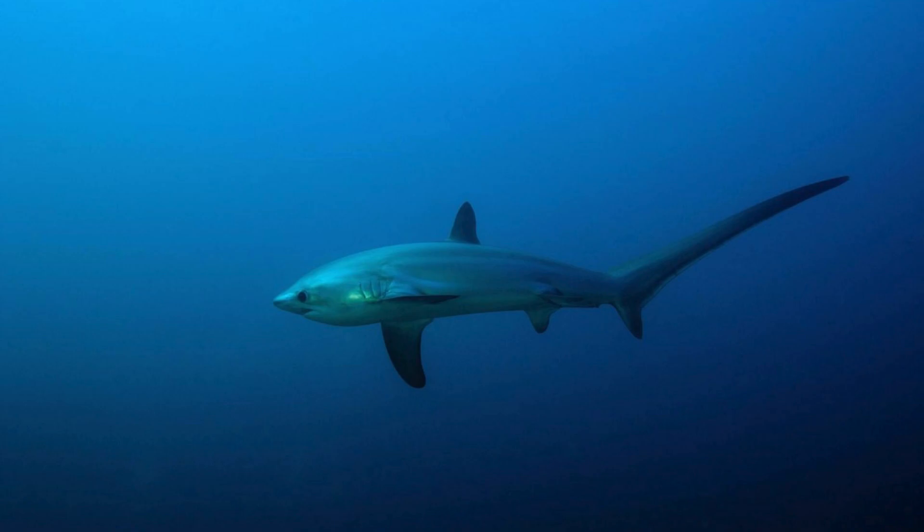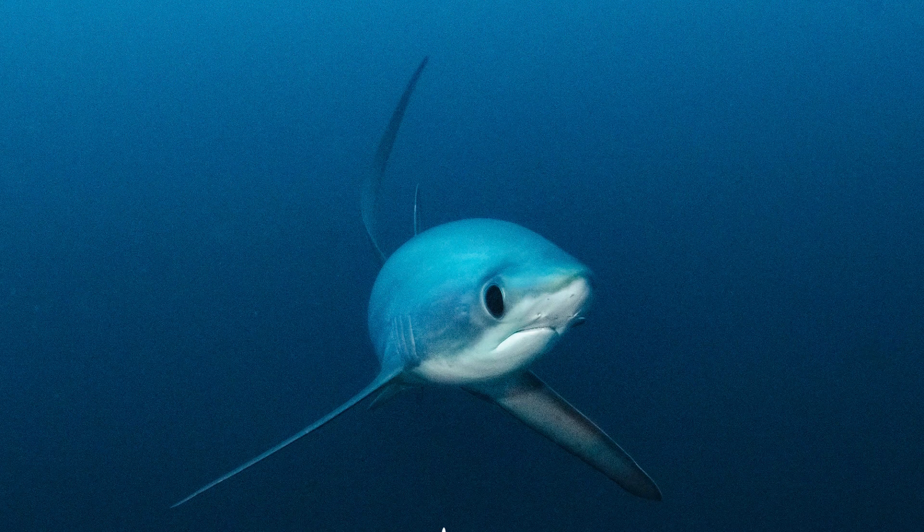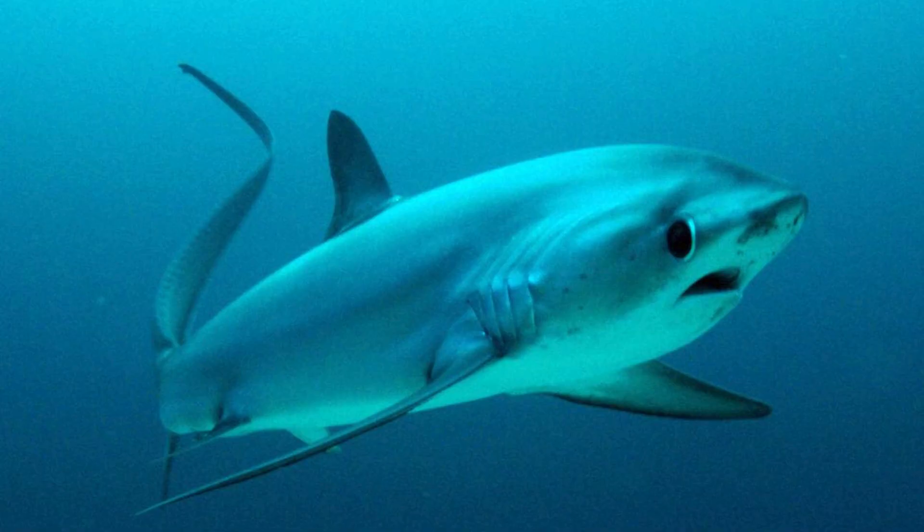Facts: thresher sharks are known for their unique hunting technique called tail slapping. They use their long tails to slap the water, stunning and corralling prey into more manageable groups. Their large eyes help them navigate in low-light conditions, making them effective hunters in the deeper parts of the ocean.